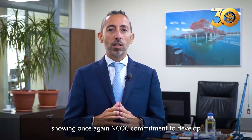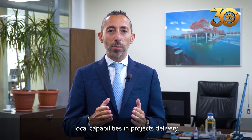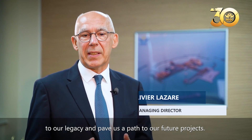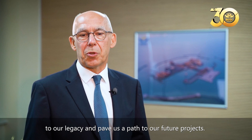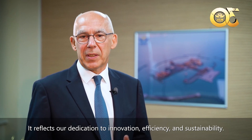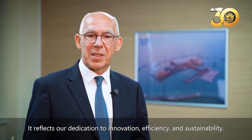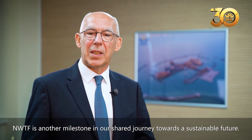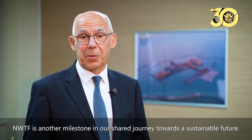Showing once again NCOC's commitment to develop local capabilities in projects delivered. As we mark our 30th anniversary, the new water-treating facility stands as a testament to our legacy and paves a path to our future projects. It reflects our dedication to innovation, efficiency, and sustainability — another milestone in our shared journey towards a sustainable future.